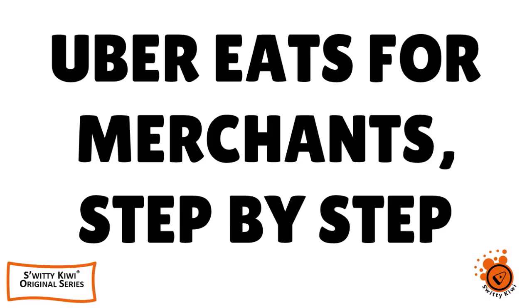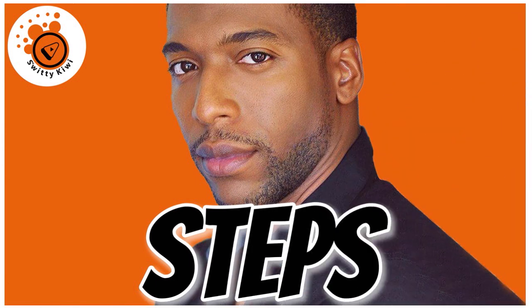Welcome back, folks, to another edition of the Awesome Sorted Kiwi Show. I hope you are doing fantastic. I'm doing marvelous. Go grab a cup of coffee or a tea or vodka and let's roll. In today's conversation, I want to talk to you about Uber Eats for merchants, and I'm going to give you a step-by-step tutorial on how to actually 17x revenue for your restaurant, retail store, or other establishments. We have done research, helped clients, and seen how it's done.